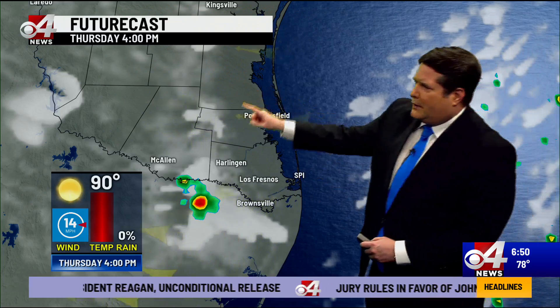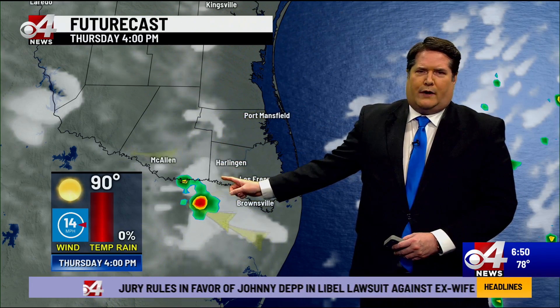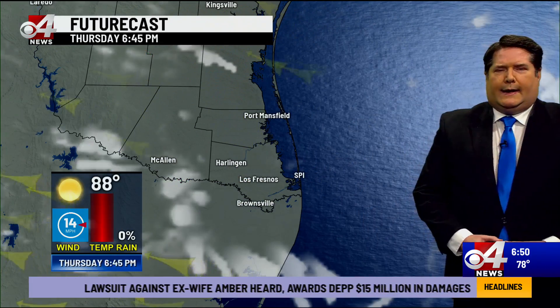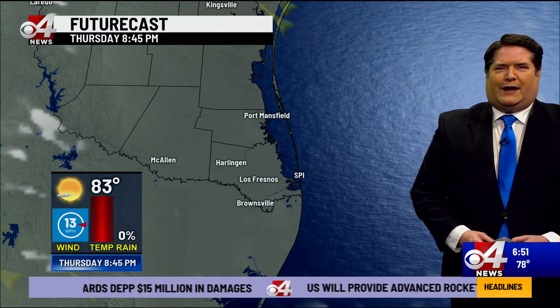Notice the sea breeze boundary on the last few frames, as it's moving westward, trying to generate some brief heavy downpours along that line as it goes inland and moves into Hidalgo County. So most of us are going to be rain-free today — just don't get too excited for the chance of rain.